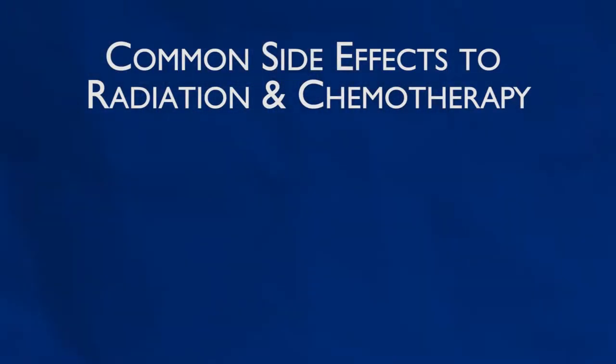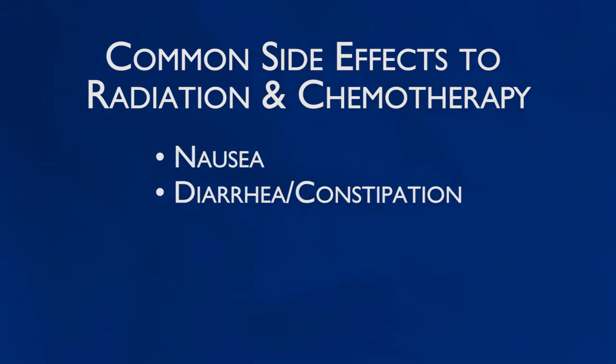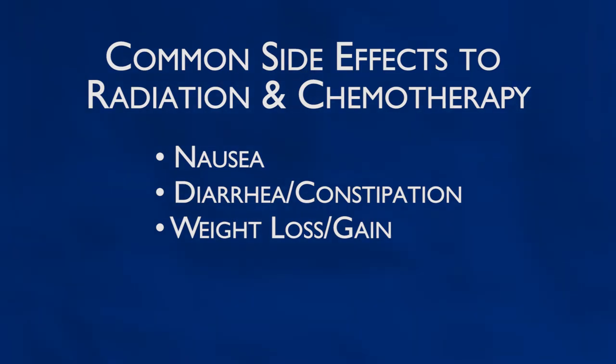When people go through radiation or chemotherapy for cancer treatment, there are a number of common side effects they may experience — anything from nausea to diarrhea, constipation, weight loss or weight gain are some of the side effects that we most often see.